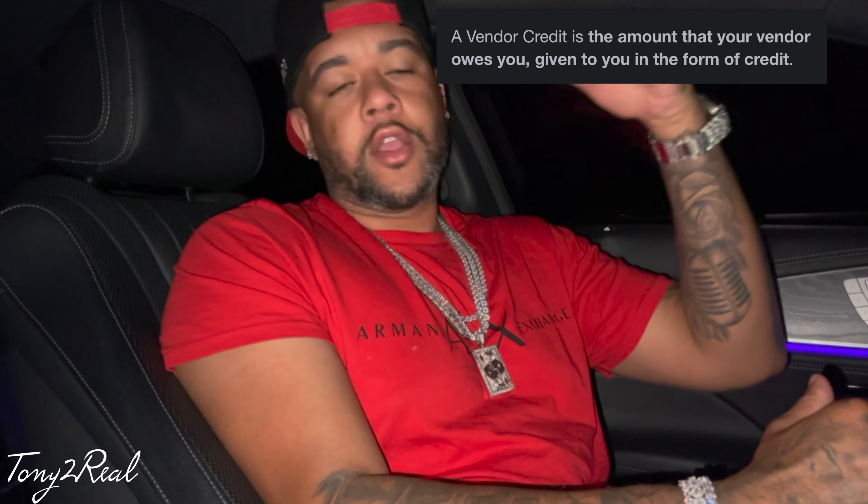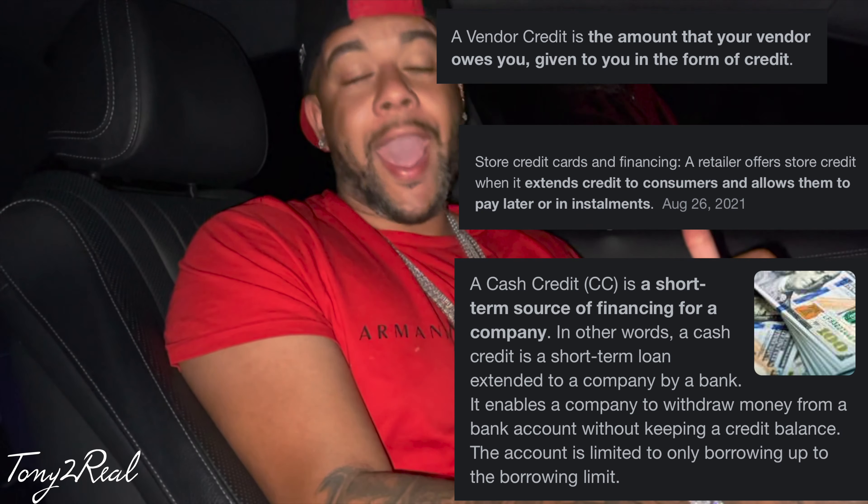Now, how you build your actual business credit. You got everything set up, you're ready to go. There are three different levels to this: vendor credit, store credit, and cash credit. With vendor credit, you're gonna start off with them first.